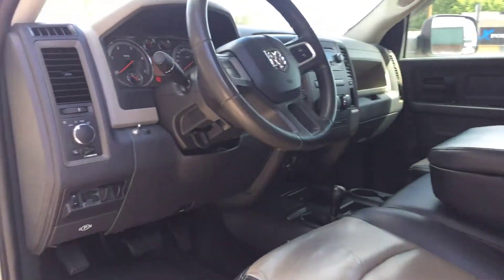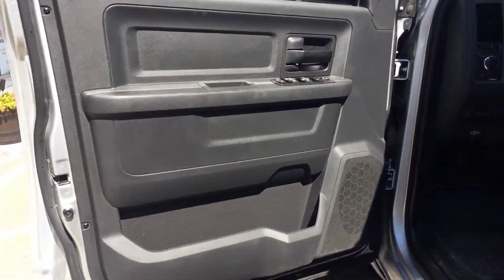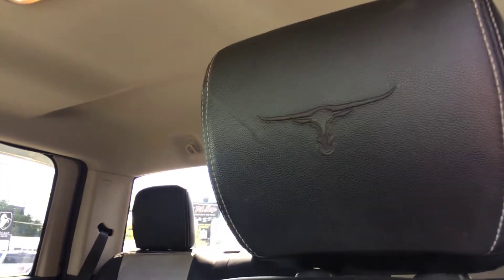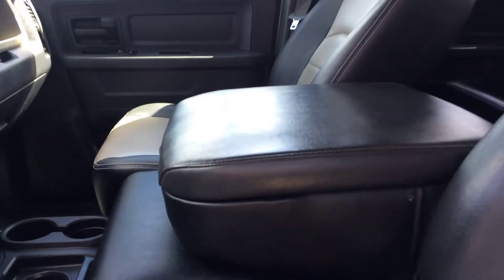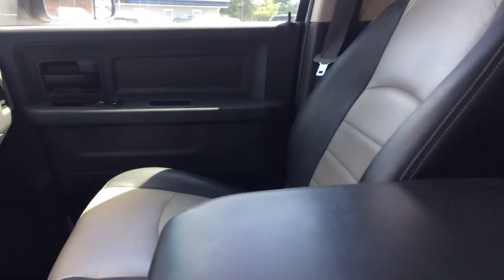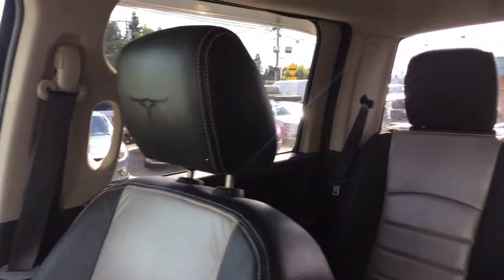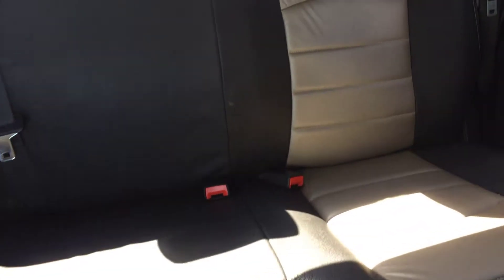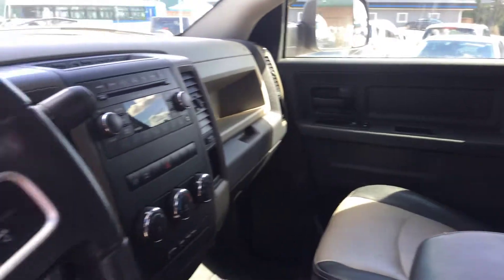We just got it so it needs a detail, needs a few things, but I want to get this out there because I know the phone is going to ring. There's a bit of wear on the driver's side — very common. You can see the stitching, it's the Longhorn edition. We'll probably have our seat vendor come in and do some repairs. Let me climb up here — passenger seat, back seats.